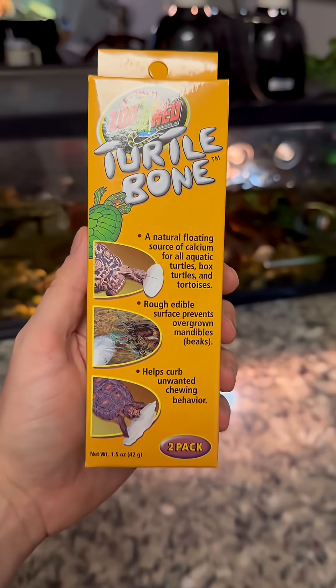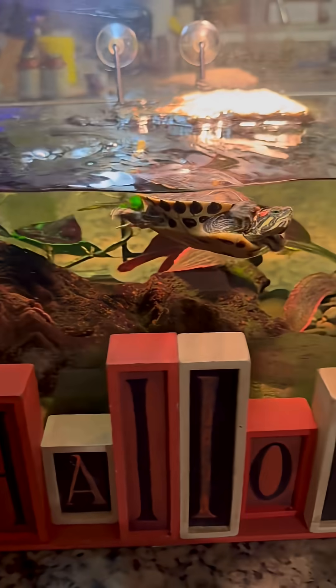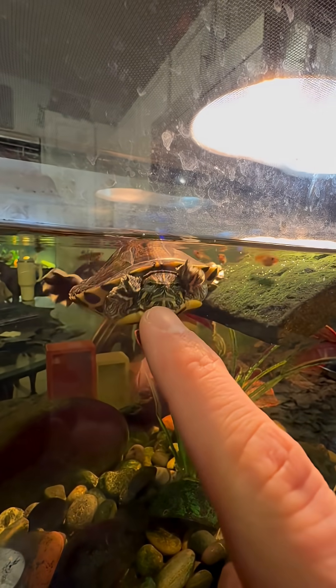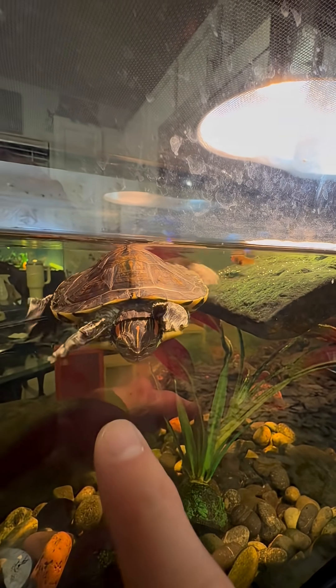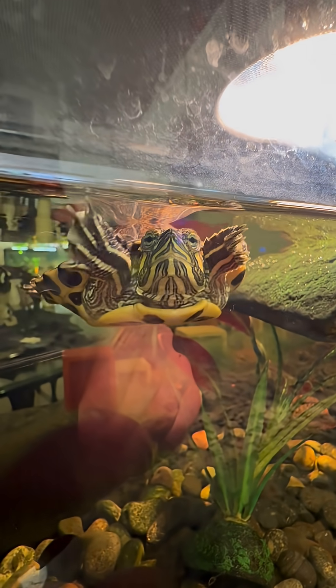Why am I feeding a cuttlefish bone to my turtle? That's because turtles like Squirt require calcium to maintain a hard shell and to grow a bigger shell when they get older. Squirt is a red-eared slider and he has a lot of growing to do. Red-eared sliders can get over a foot long when they reach adulthood. It's important for them to have a calcium-rich diet and a UV bulb so they can utilize that calcium.